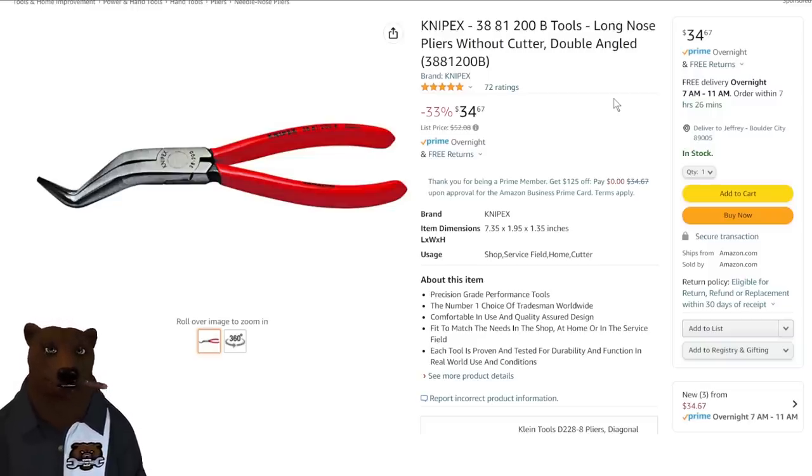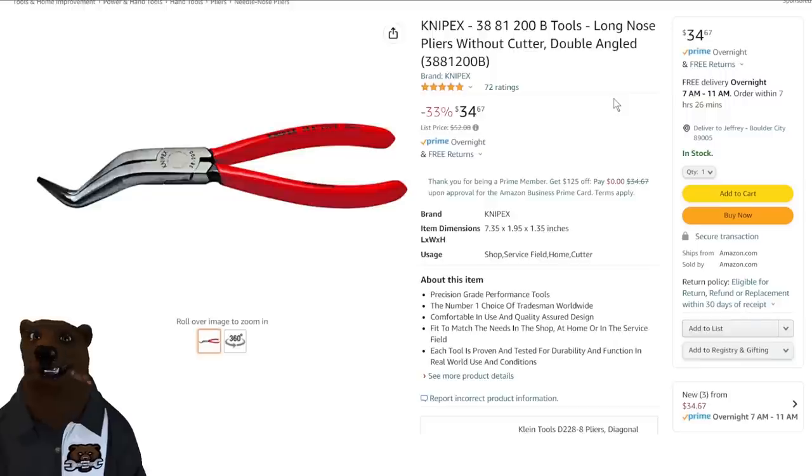Next up we've got long nose pliers without cutter, double angle, so you can get some really interesting grips on those — $35 on that one.